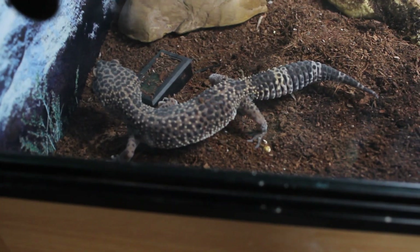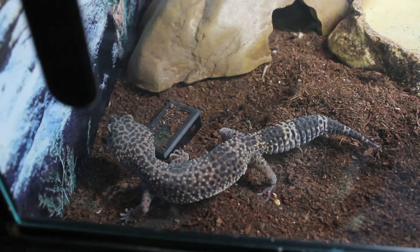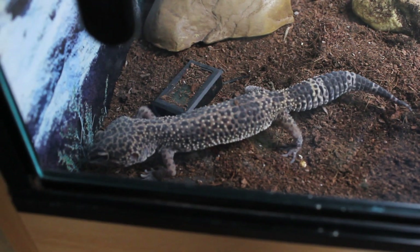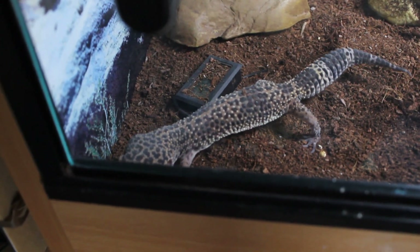I figured I'd film the weigh-in video a bit differently, mainly because I filmed it last night and the entire video was out of focus. So let's start off with Gizmo here — you can see she's doing a bit of digging.